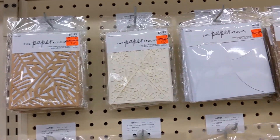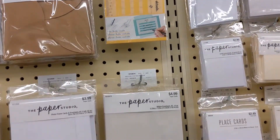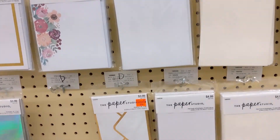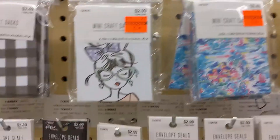What's up everybody? Today I'm going to be showing you guys all the red tag clearance that's currently at Hobby Lobby. They haven't marked down everything just yet, but whatever they have marked down I'm going to show you. As you can see, the prices are really good.